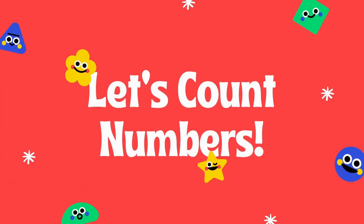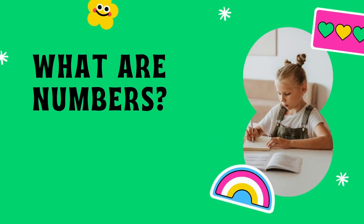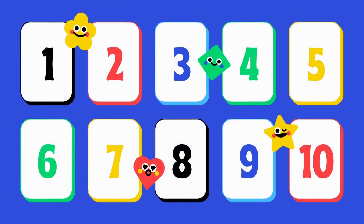Hello kids, today we are going to learn about numbers. Let's go! Do you know what numbers are? Numbers are the symbols that we use for counting and calculations, like one, two, three, four.